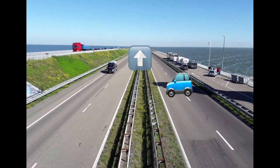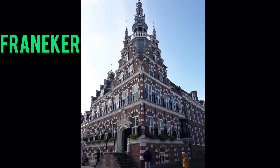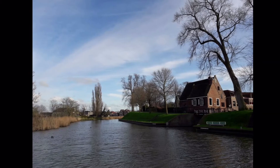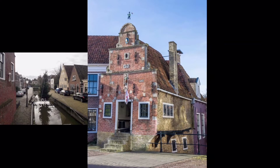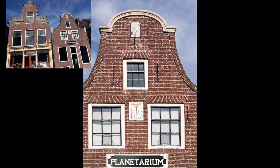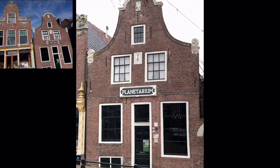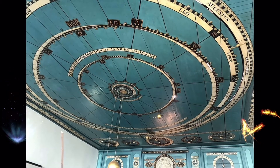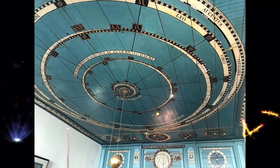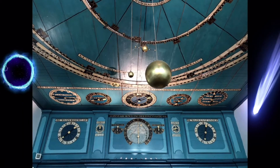We go further up north to the province of Friesland to visit Franeker, one of the legendary Friesian 11 cities. This place is truly out of this world because it has the oldest working planetarium in the world. It is suspended from the ceiling of the living room of a beautiful canal house. The accurate model of our solar system was built around 1775 and works up to today. You have to see it to believe it.